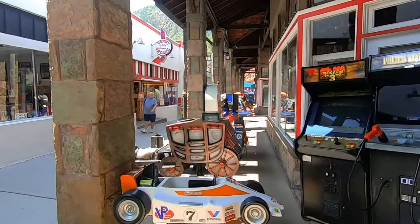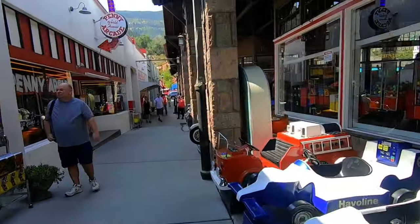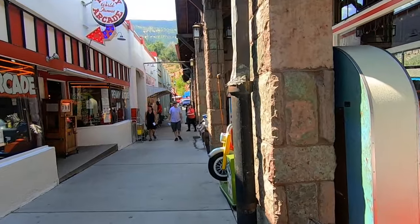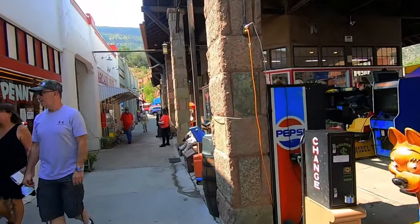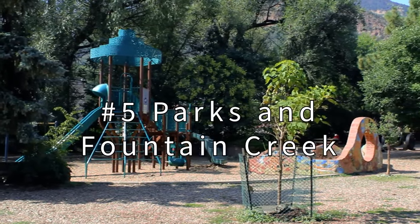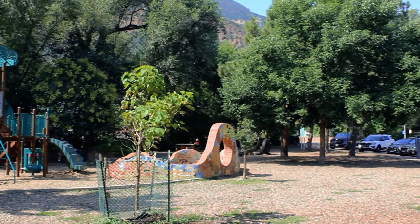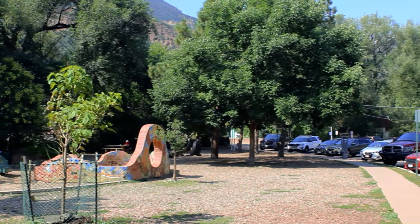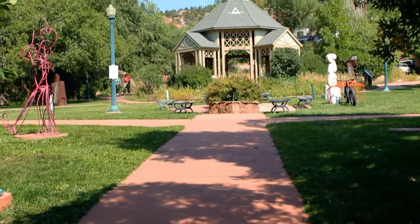All the colorful characters and people that pass through makes this a wonderful place to sit and people watch, along with all the kids running around going ballistic, hyped up on sugar. Needless to say, the arcade is always buzzing with activity.